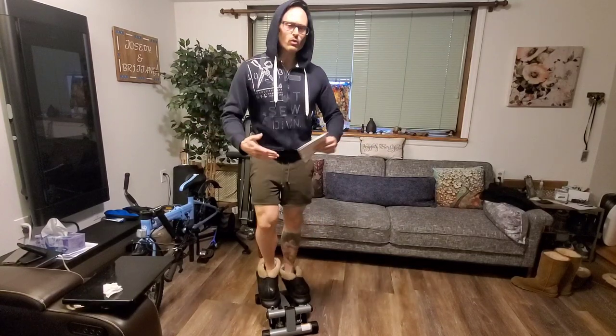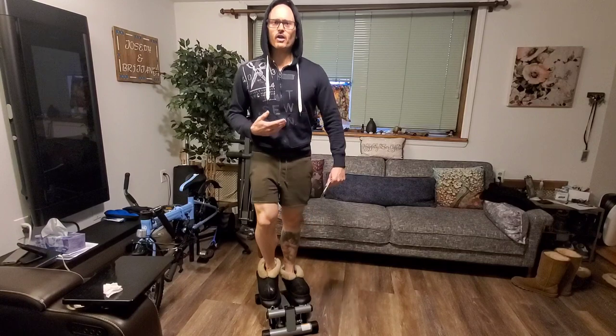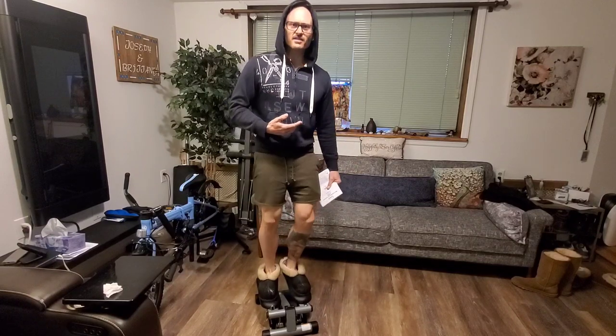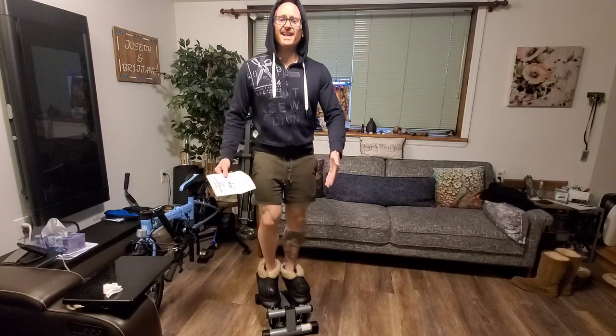I'm getting a huge leg workout. I'm getting my cardio in. I can multitask. This thing's fantastic. You could even put it under a desk if you wanted.